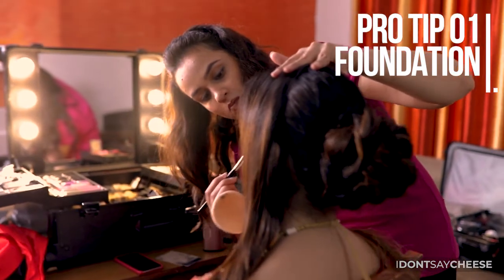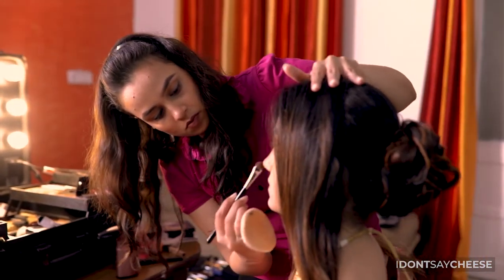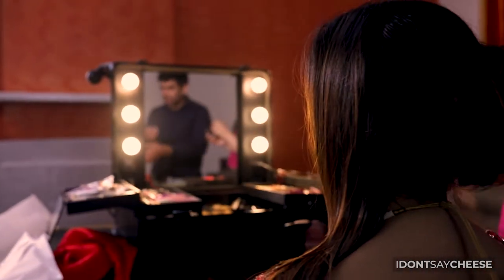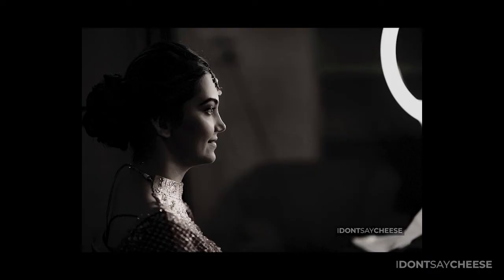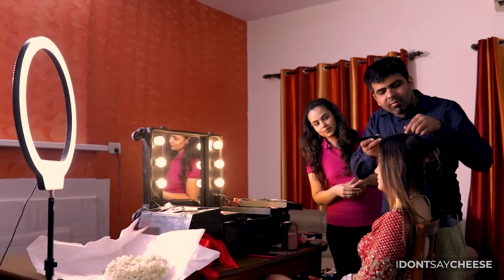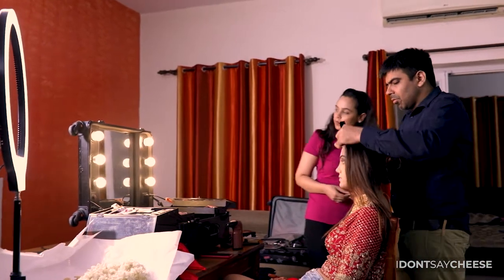Our first tip has to do with the base. Ensuring the foundation right will make sure that your eventual makeup is going to look just beautiful in your wedding photographs. We recommend building the layers one by one so as to not make it look cakey, as well as being mindful of the fact that your face and your neck can have different hues, so ensure that your makeup artist does the right mixing of colors in order to give you an overall uniform foundation.